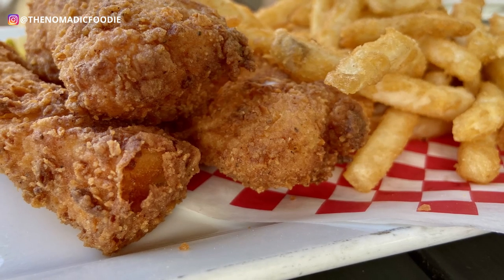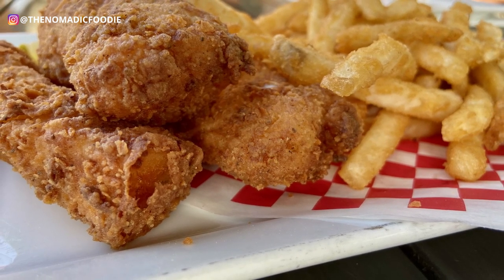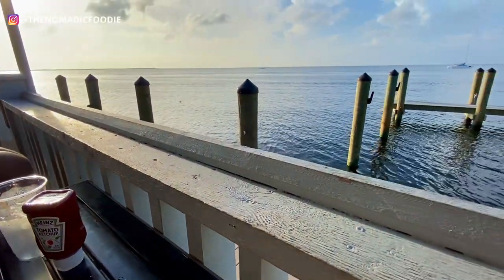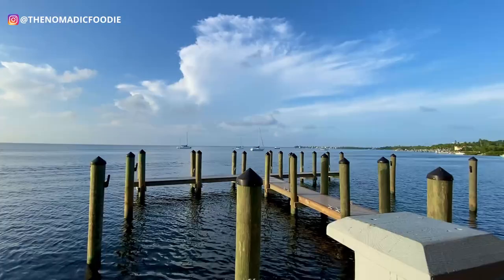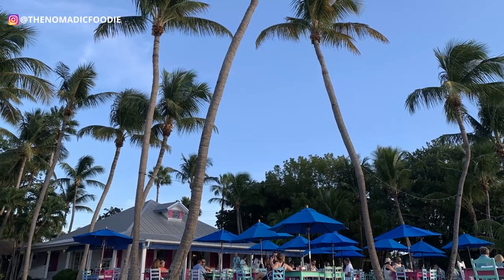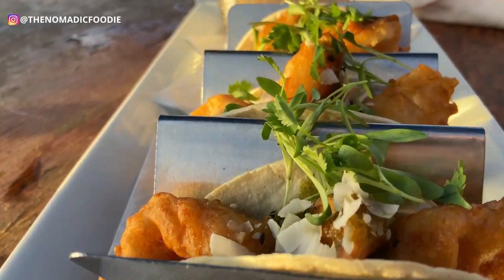They serve it with fresh cut fries, tartar sauce, cocktail sauce, and malt vinegar. The reason people come to Sundowners is for the sunset, and I don't blame them — I loved the sunset views here. Just don't get the steak and seafood kebabs. Stick with the fish and chips and it's going to be okay.